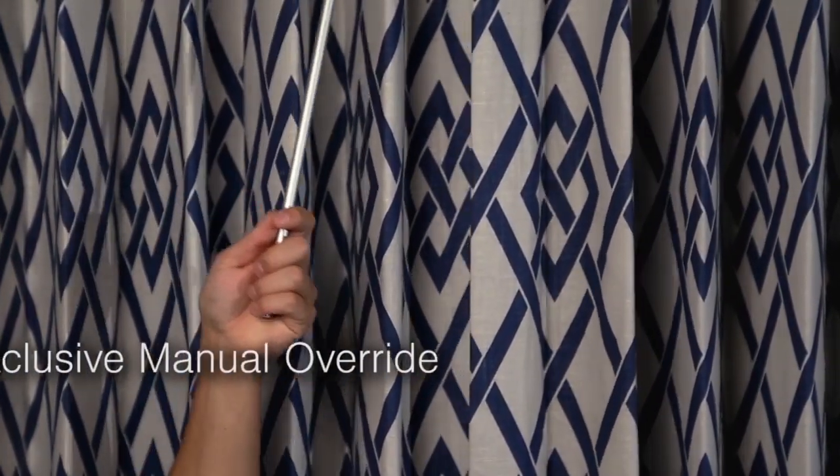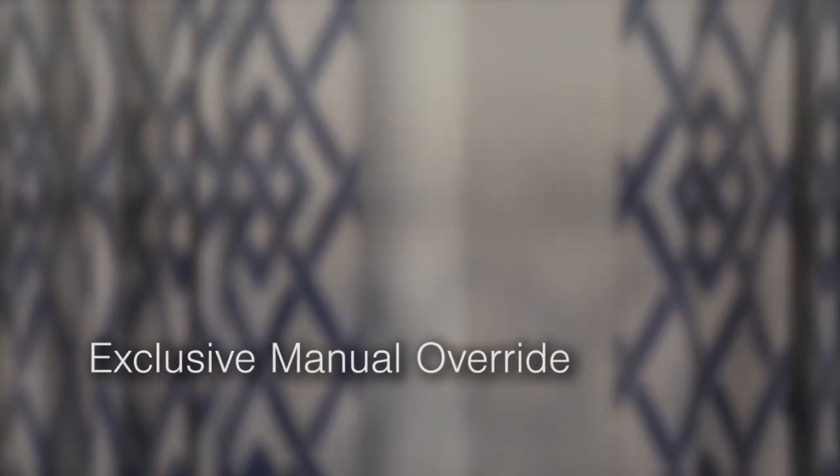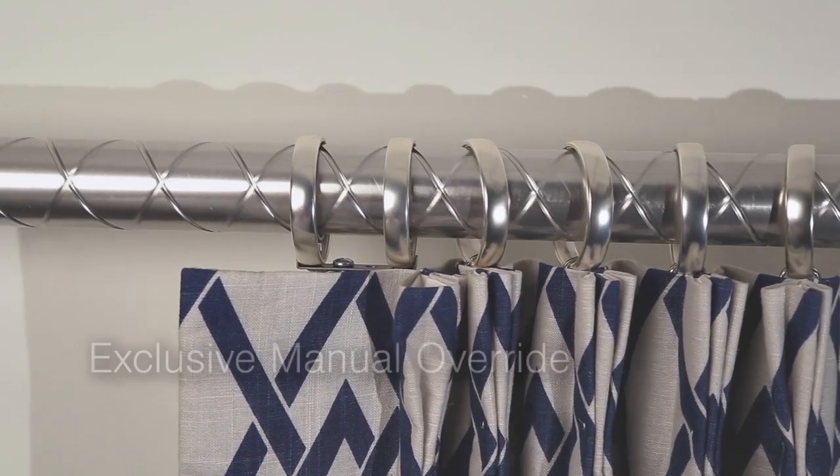Open or close draperies with our remote control or with our exclusive manual override feature: touch wand activation.